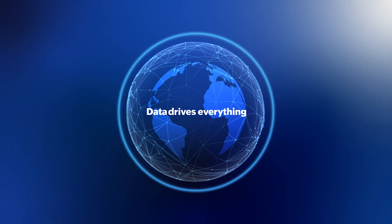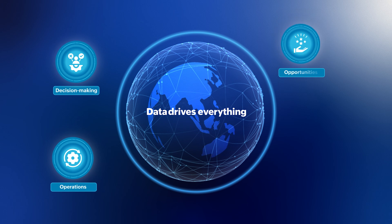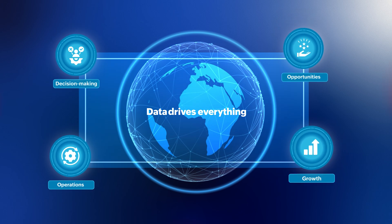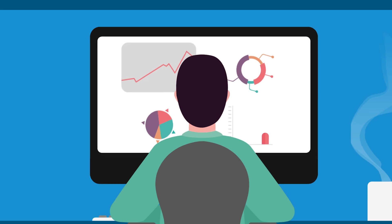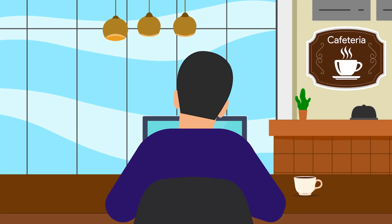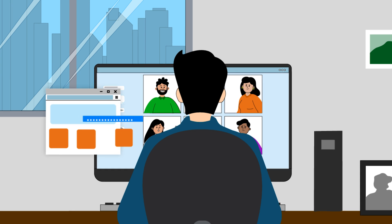In today's world, data drives everything — decision-making, operations, opportunities, and growth. But how safe is your data when it's everywhere? Your office is no longer between four walls. It is wherever your employees are, across cities, time zones, and even continents.